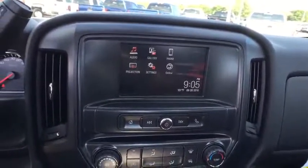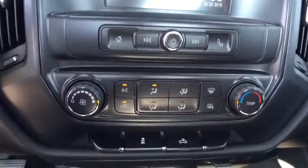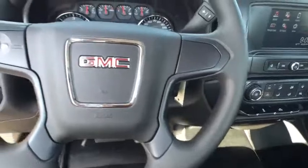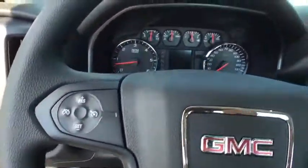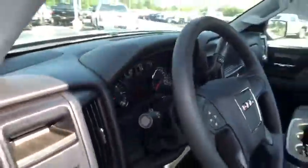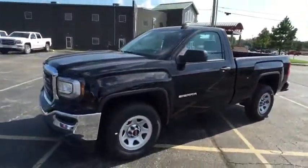A vehicle like this doesn't come along every day. Come in and get it before someone else does. Thank you for tuning in.